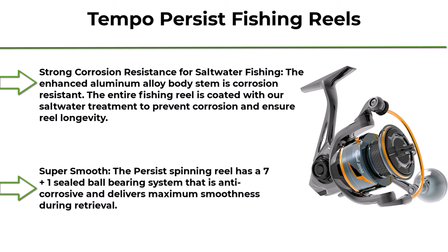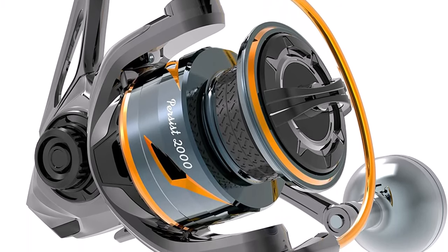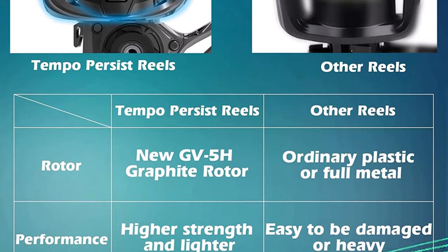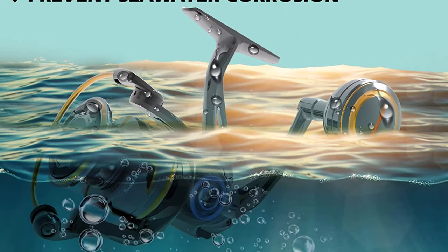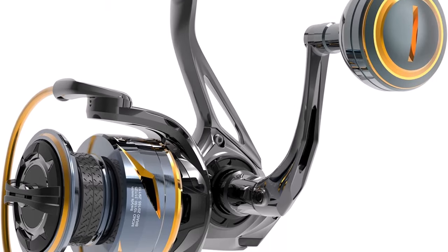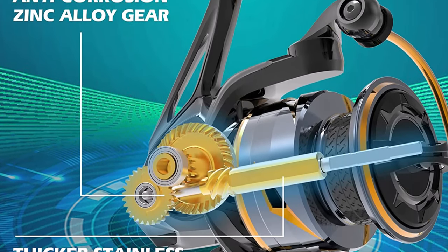Top 5: Tempo Persist Fishing Reel — freshwater and saltwater spinning reel. Super smooth 7+1 sealed ball bearing with harder GV5H rotor, max drag up to 30.9 lbs. Strong corrosion resistance for saltwater fishing — the enhanced aluminum alloy body stem is corrosion resistant and the entire reel is coated with saltwater treatment to prevent corrosion and ensure longevity. The 7+1 sealed ball bearing system is anti-corrosive and delivers maximum smoothness during retrieval. Turning this fishing reel is very smooth and unobstructed.